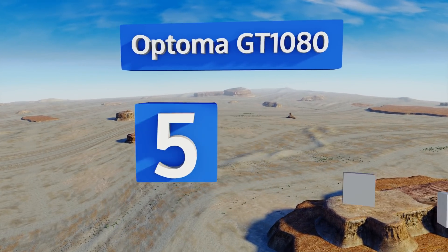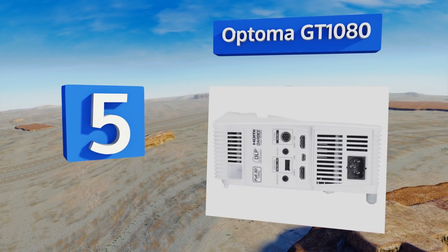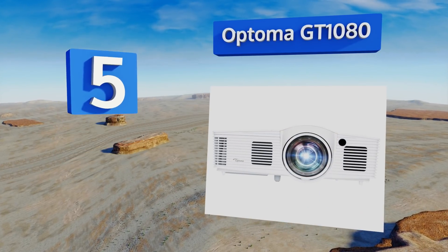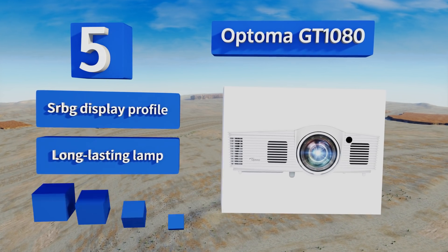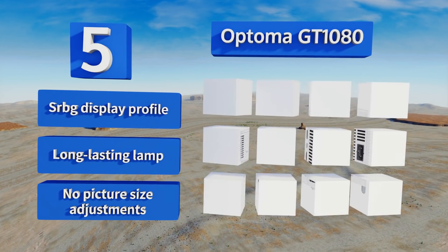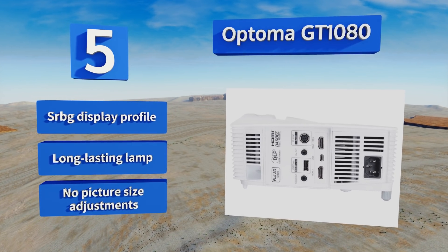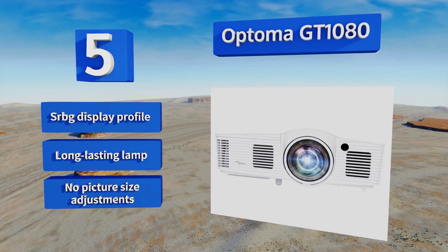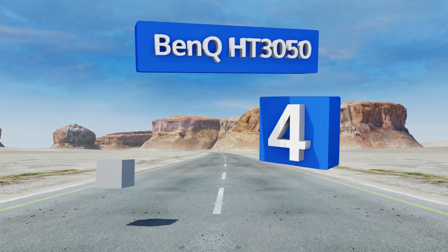Up our list at number five, gamers will appreciate the Optoma GT1080 for its lightning-fast response time and bright, vibrant visuals. Since it can create a 100-inch image from less than four feet away from the projection surface, this model is a great option for people with limited space. It comes with an sRGB display profile and a long-lasting lamp, but it doesn't offer picture size adjustments.